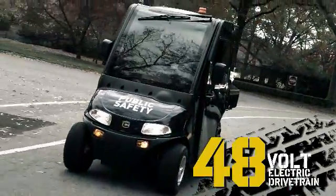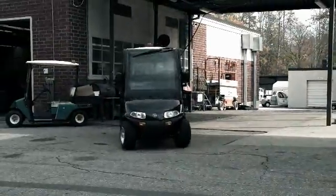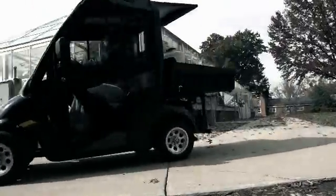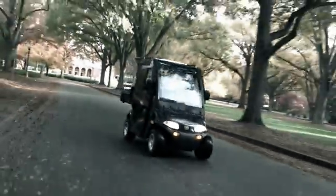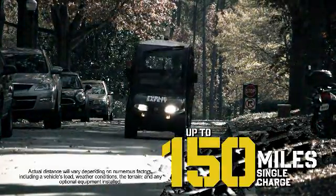The LSV 800 is powered by a quiet, zero-emissions, 48-volt electric drivetrain that utilizes an AC motor for maximum efficiency and performance. The LSV 800's patented AC drive is as much as 25% more efficient than traditional electric vehicles using DC powertrains. The LSV 800 is also available with Exceed Hybrid Technology, which supplements the vehicle's electric powertrain with a small gas power generator and allows the vehicle to travel up to 150 miles on a single charge.